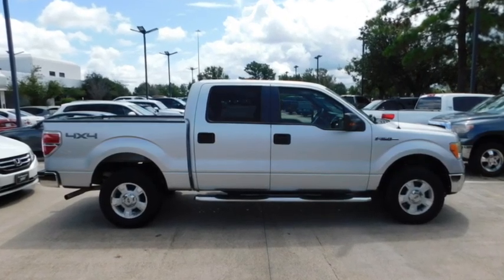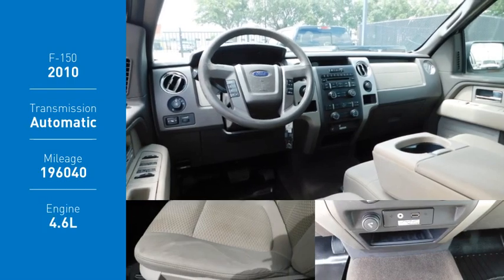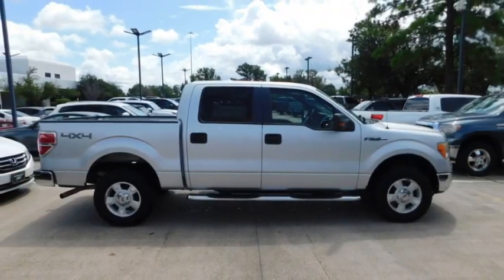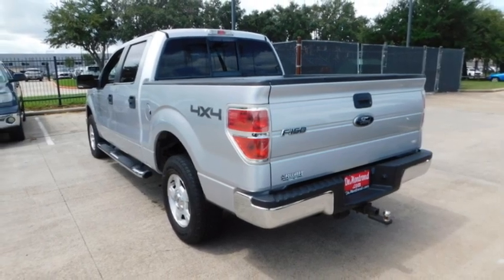Come test drive the 2010 F-150. A Ford F-150 knows how to handle any situation. It's built to follow orders, no whining. Here are some of this vehicle's great options.